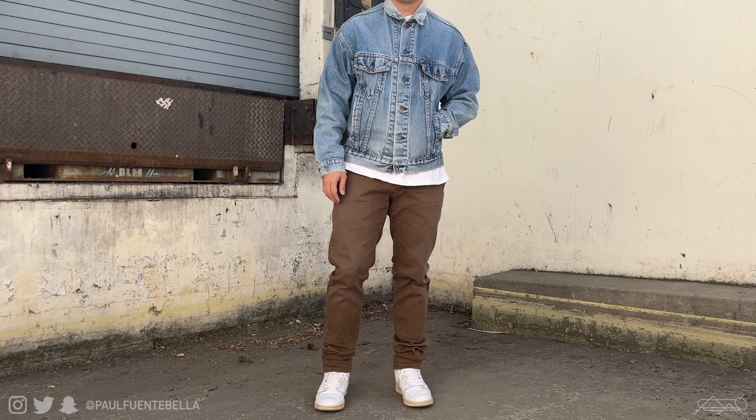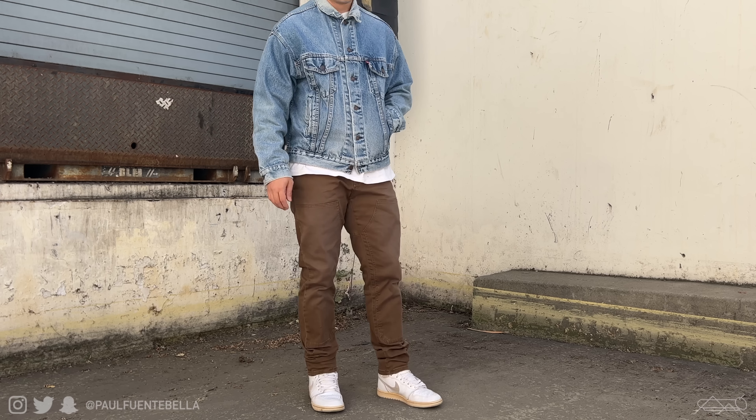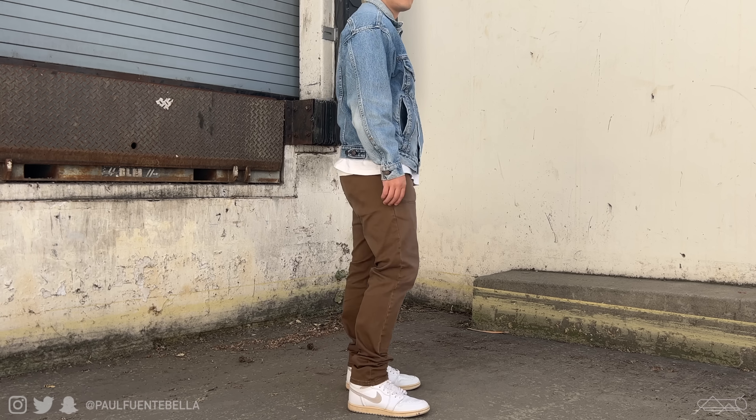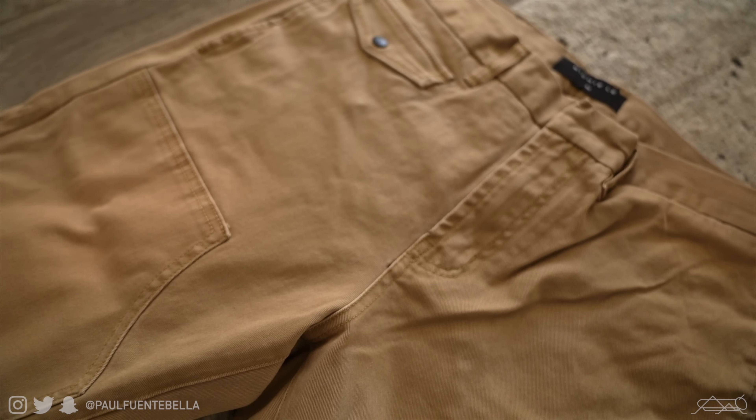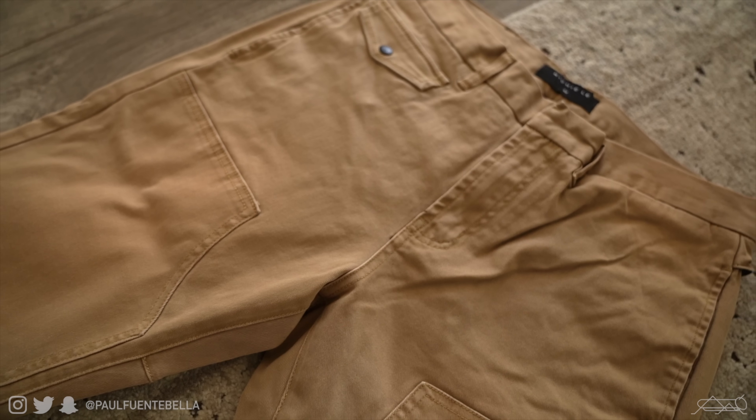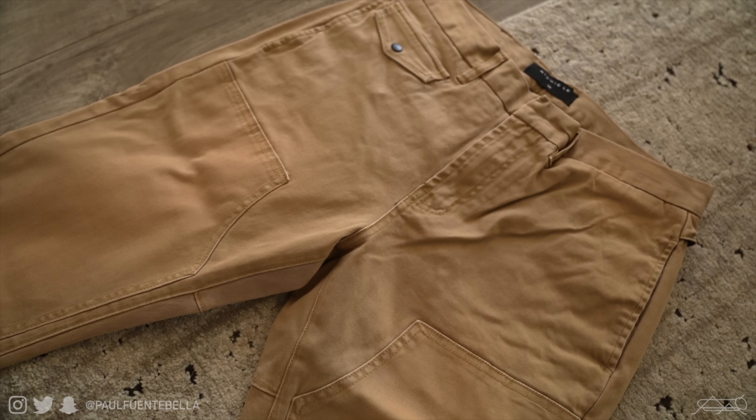Next we have a pair of pants I already hinted at earlier as one of the pieces that most intrigued me from this release — the carpenter pants. They're offered in brown, black, khaki, and charcoal gray, with my personal favorites being probably black or brown.